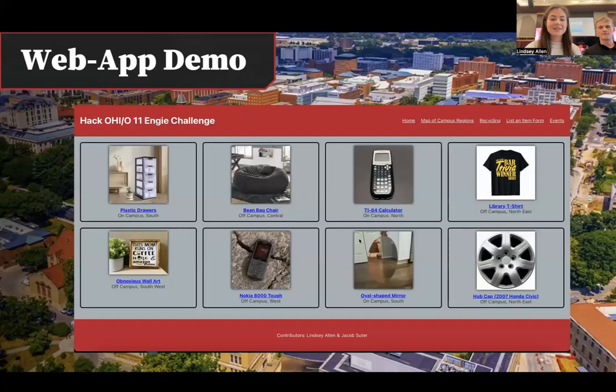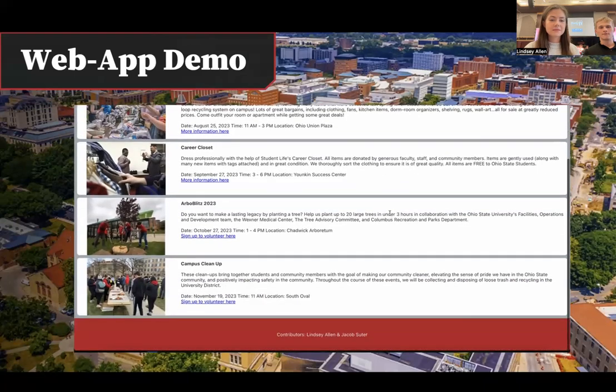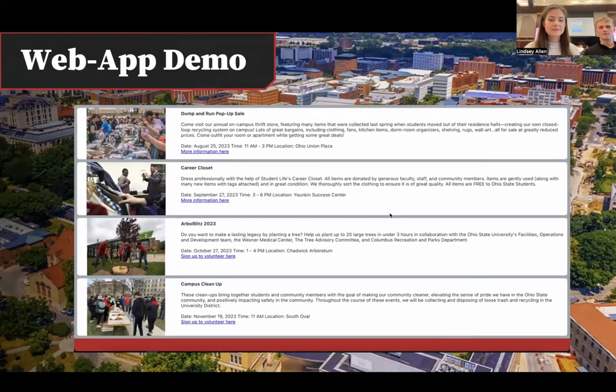To better explain, here's a demonstration. Here's the website — we'll start on the events page. Here you can learn about cool things going on on campus, like Argo Blitz 23.